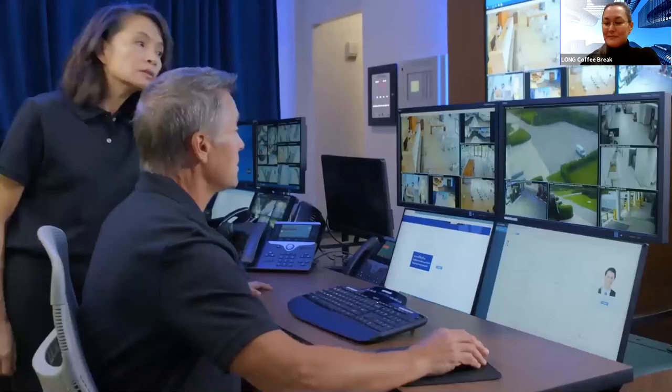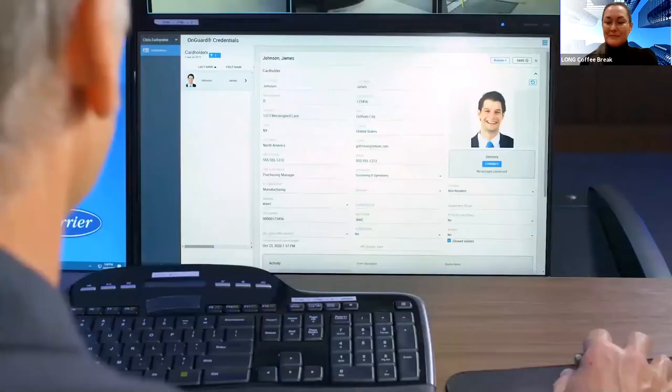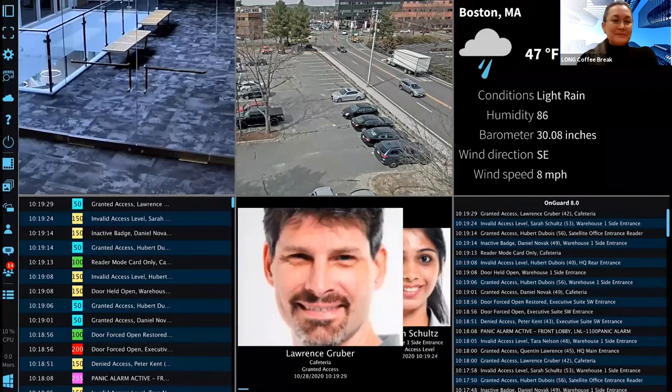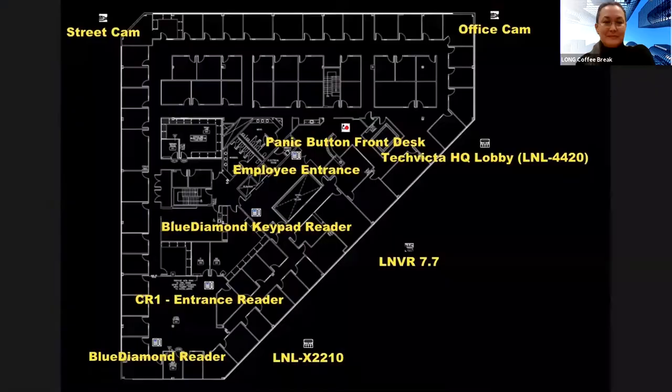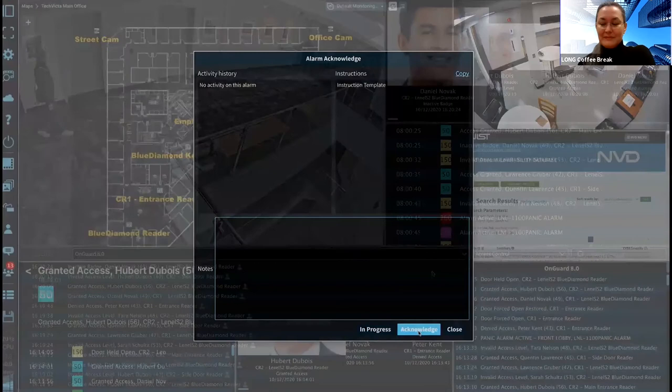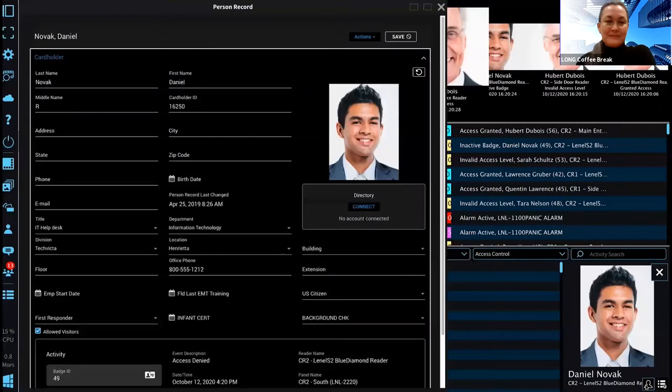The OnGuard access control system version 8.0 delivers powerful visualization that can transform security data into actionable insights. This release provides major updates including integration with the Magic Monitor client, enabling a unified view of the security environment, rich interactive maps, a new modern reporting engine, and more. The Magic Monitor client offers a unified security client which brings together access control, video surveillance, and external web content to greatly enhance situational awareness. Users can view and interact with OnGuard alarms and video, as well as cardholder data, badges, and access rights.